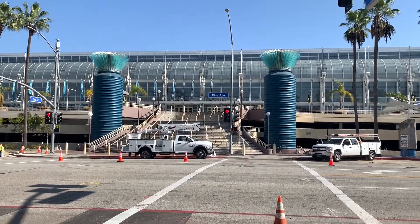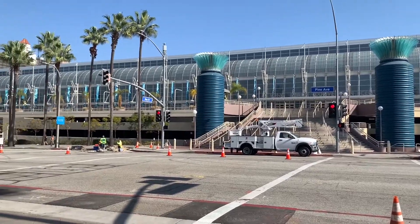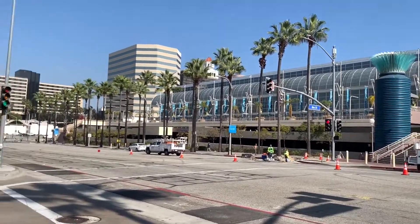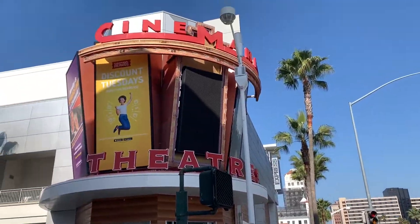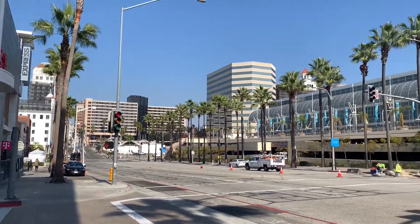At this end is the Long Beach Convention Center — the famous convention center in Long Beach. There's the movie theater and downtown Long Beach in the background.